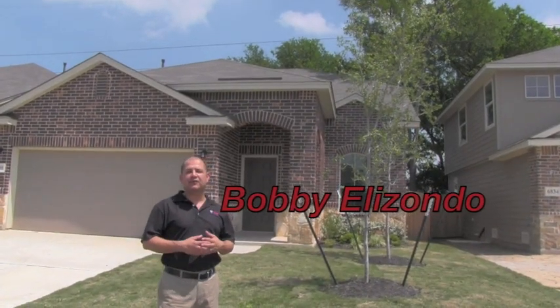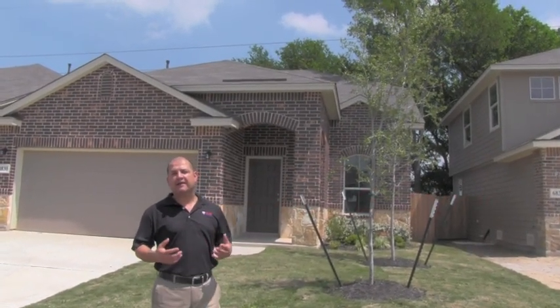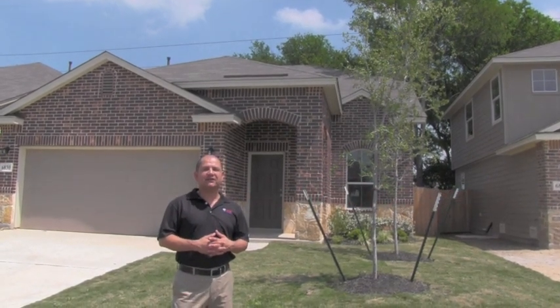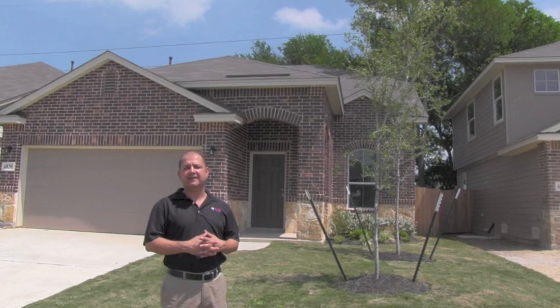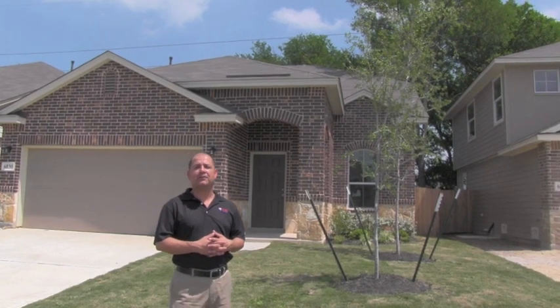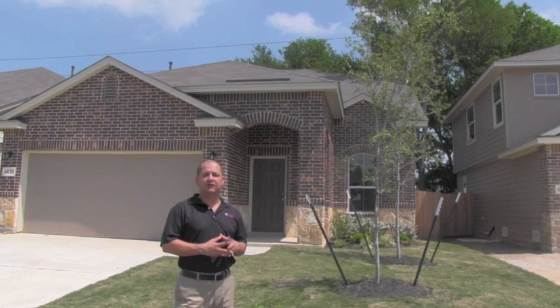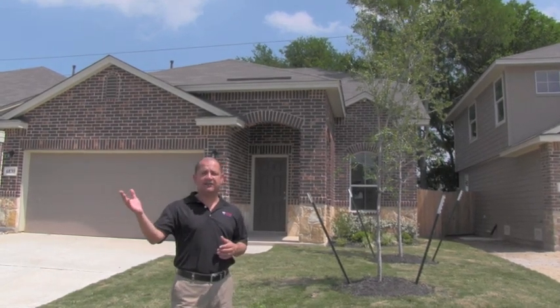Hi, I'm Bobby Elizondo with Three Max Access and I'm back in Republic Oaks, which is one of Southeast San Antonio's newest communities. It's conveniently located within walking distance to the Republic Golf Course and just a few short minutes from Loop 410 and IH 37.